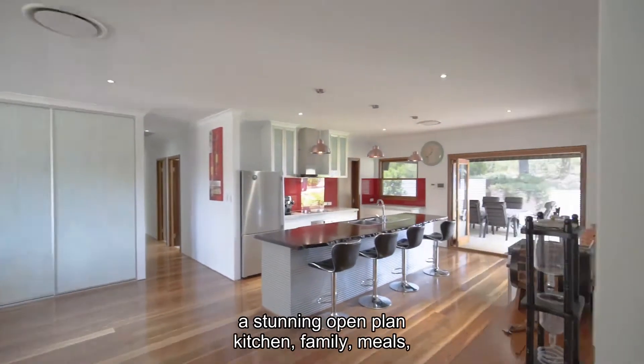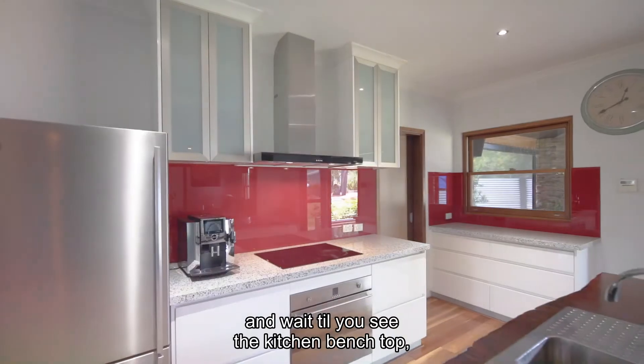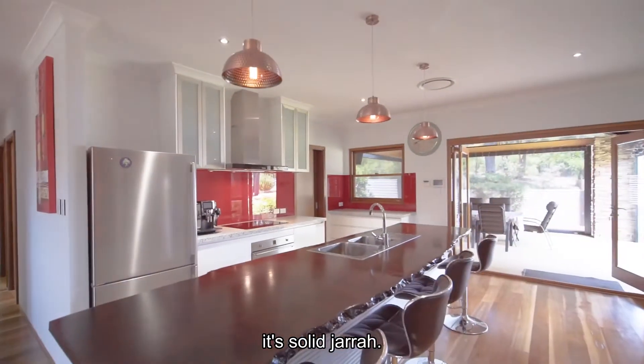To the left, you have a stunning open plan kitchen, family meals area — and wait till you see the kitchen benchtop. It's Solajarra.